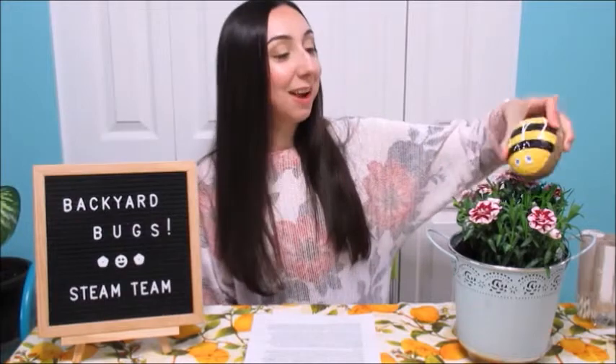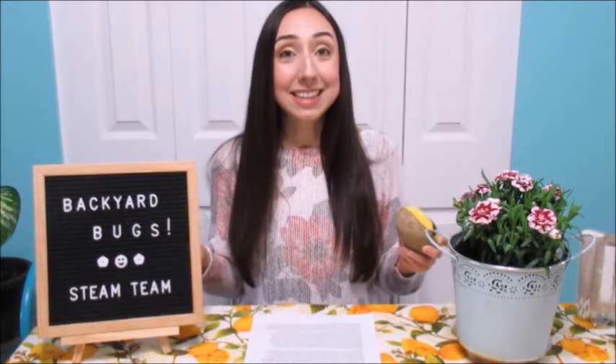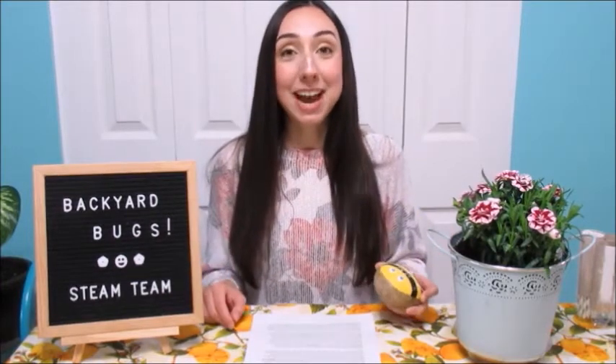The bees fly around from flower to flower, spreading their pollen. And this allows the flowering plants to create new seeds, which then can grow into new plants. Solitary bees are some of the best pollinators of the bee world. Without bees like these, we wouldn't be able to have some of the foods that we know and love.